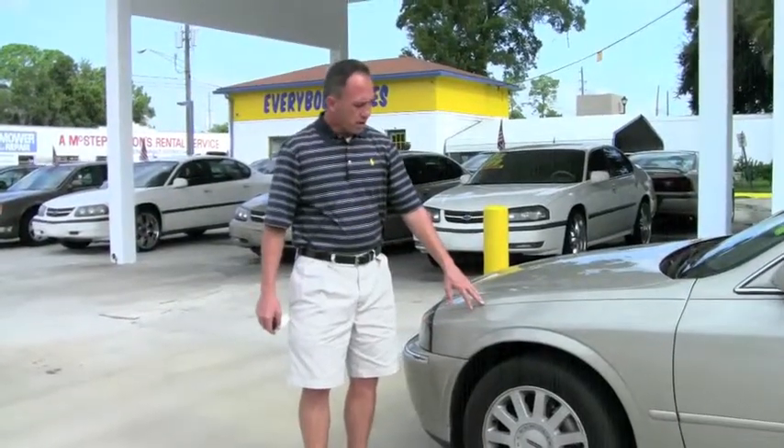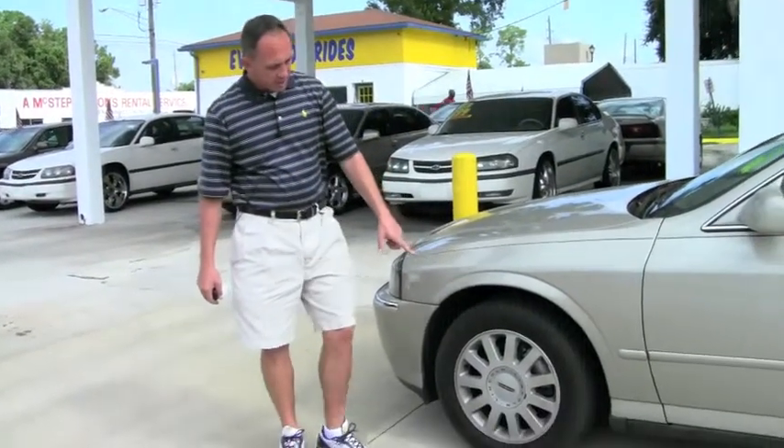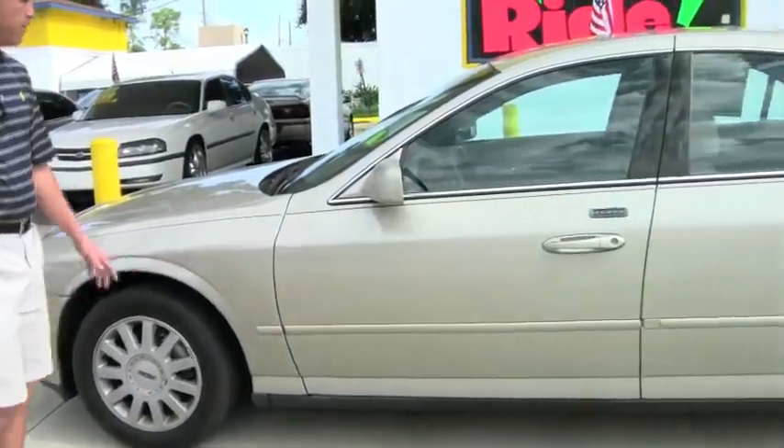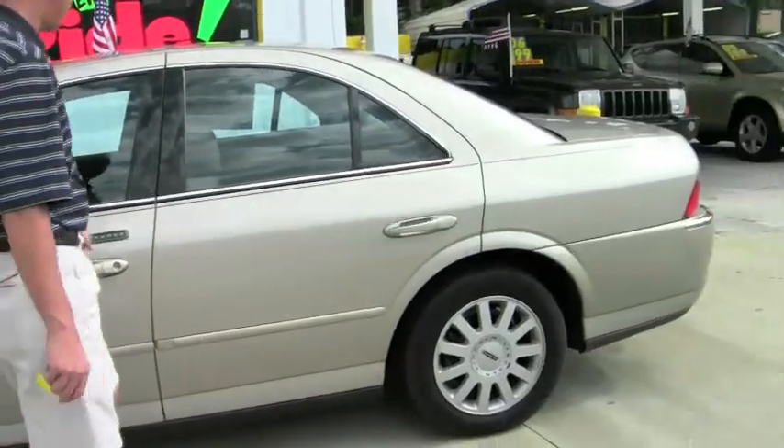This one is the beautiful gold color. It's got a good set of Yokohama tires with the alloy wheels. It's a four-door car. Lots of options.